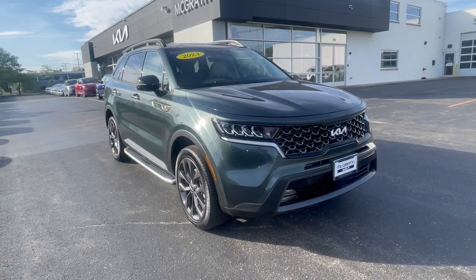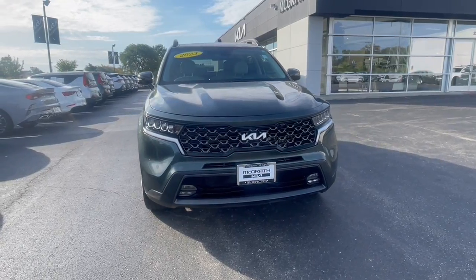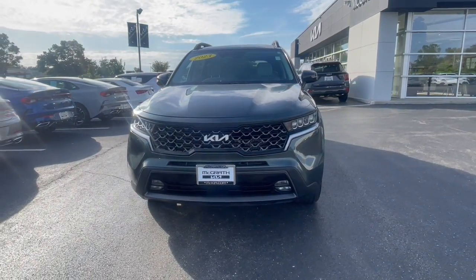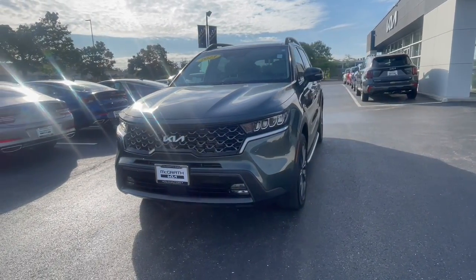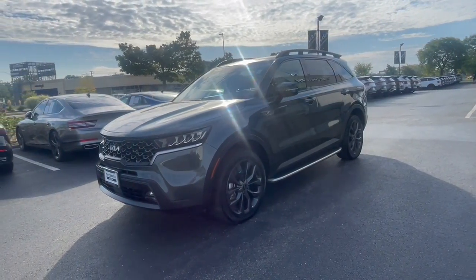Look no further than the 2023 Kia Sorento. With less than 15,000 miles on the odometer, this vehicle stands out from the rest. This versatile Sorento has what your family needs to get the most out of every journey.